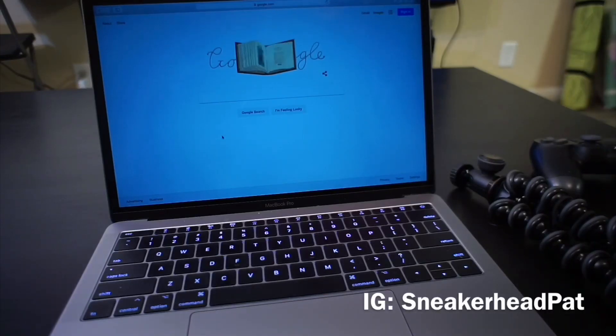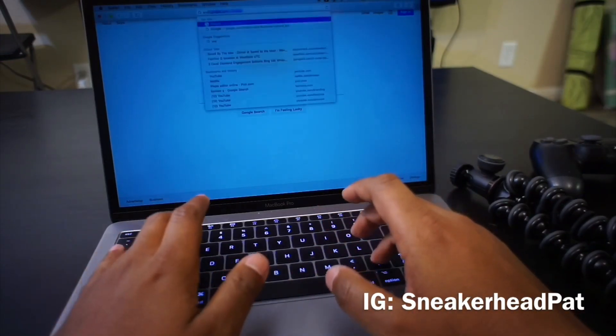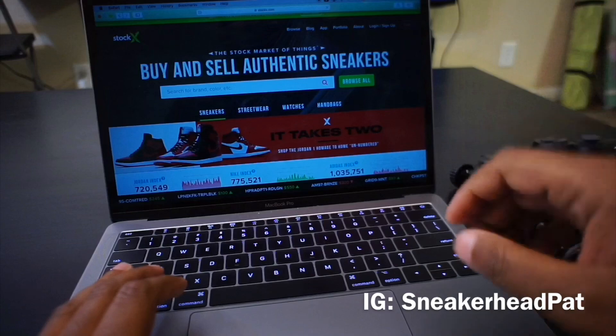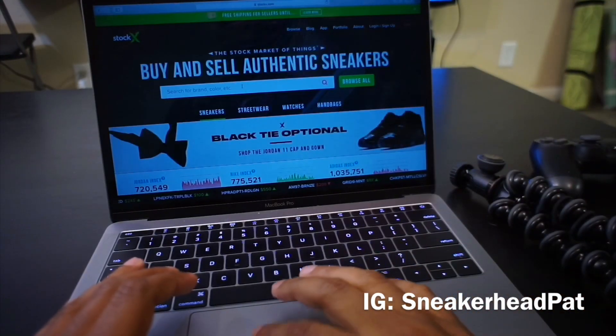YouTube, what's going on man, it's your boy Sneakerhead Pack coming to you with another video. I'm doing a little sneaker shopping today, so I'm taking y'all with me. A few things I've been thinking about buying, but somebody's getting this money today because I'm ready to spend.